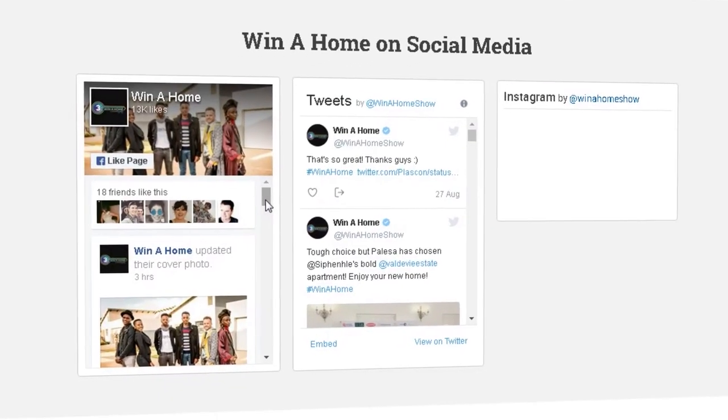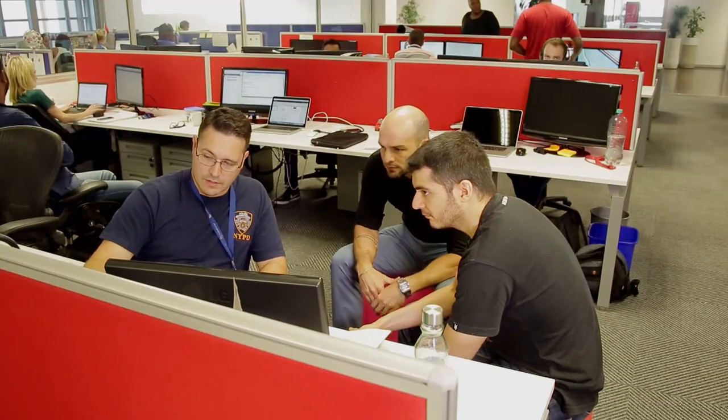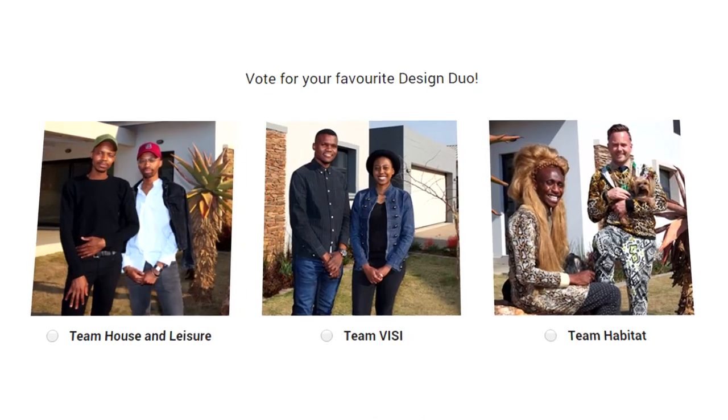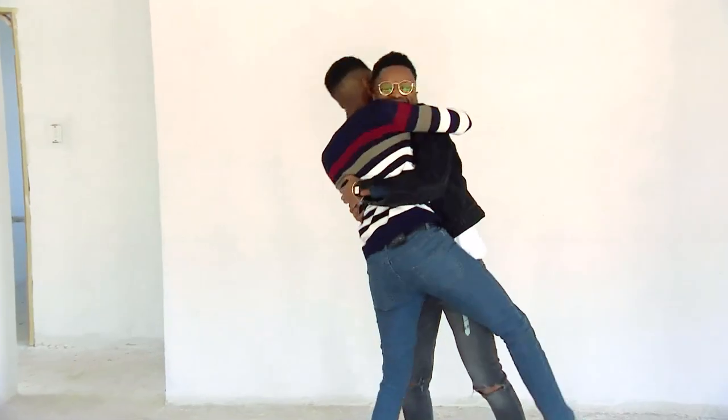On the website we see tremendous excitement when the show airs — plenty of calls to enter on the competition pages, and you can understand. It's a phenomenal prize. This year, the fact that we've got design duos instead of just solo acts has made a really exciting component to the show.